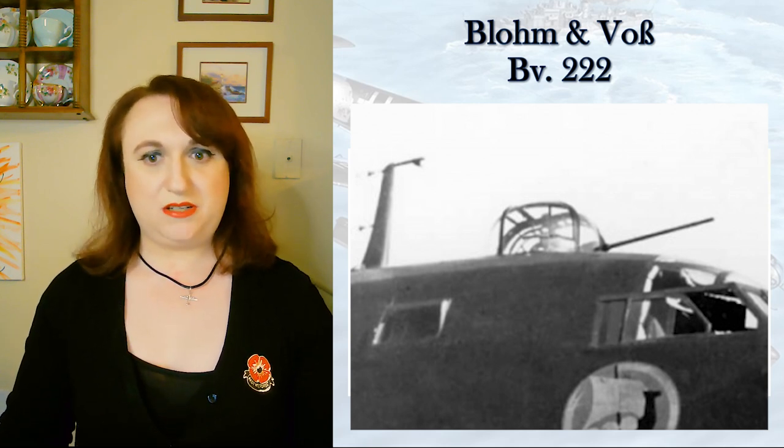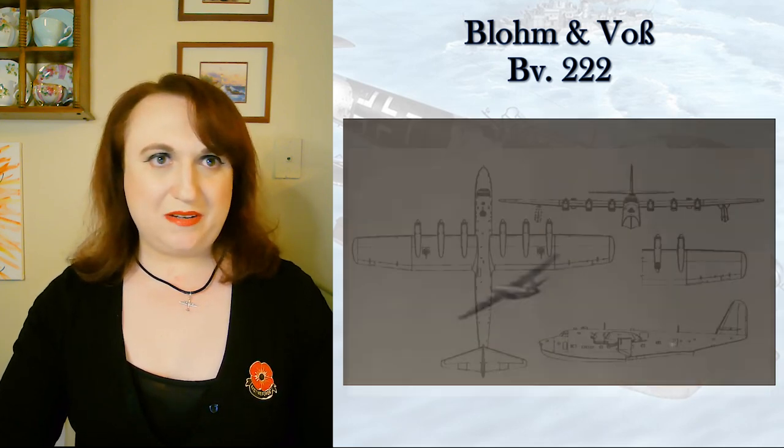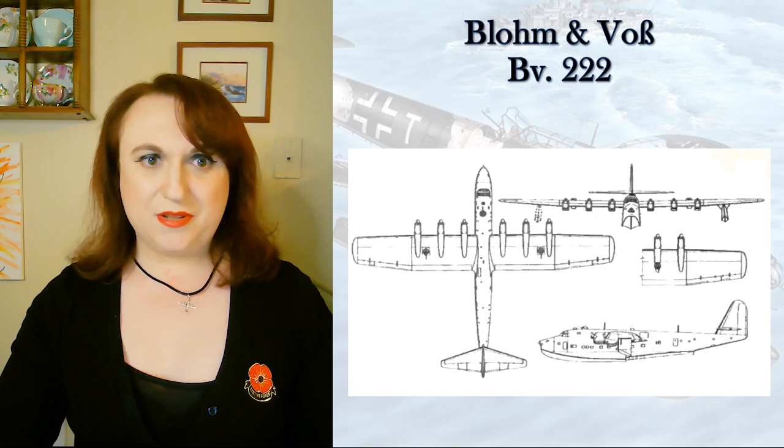The BV 222 was armed with a 20mm cannon in three positions — the forward turret as well as wing turrets both starboard and port — and five 13mm guns in the nose and four beam positions. She was not really vulnerable in the air; she flew at very low altitude, especially in the Mediterranean, and was hardly ever intercepted. She would meet her end at anchor — caught in harbor, mostly by Tempests and Mustangs, and that's how they were destroyed for the most part.